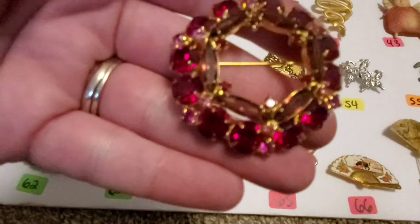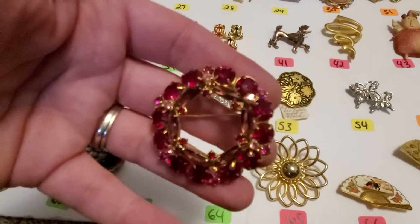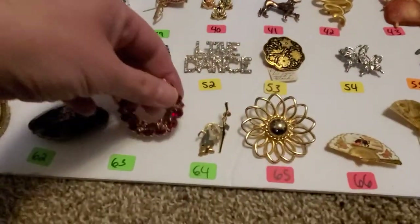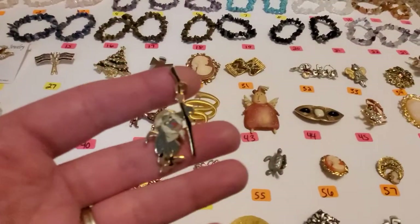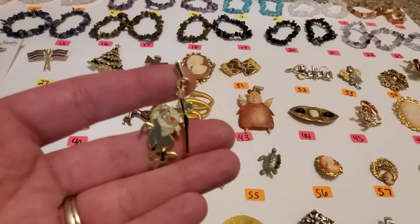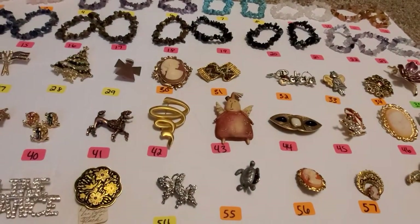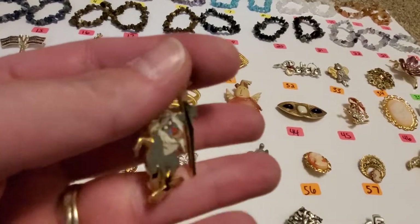Number 63, you got red and pink and purple color rhinestones on here. It is unmarked. Number 64 — Rafiki, I think his name is. And this one, let me bring it closer — it's marked Disney on the back and it is a lapel pin.